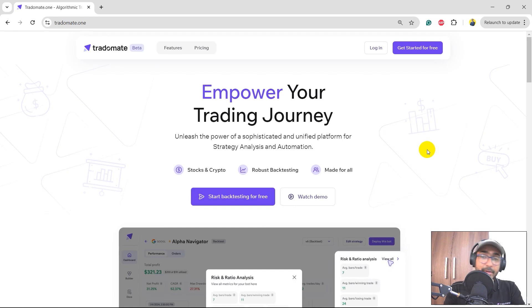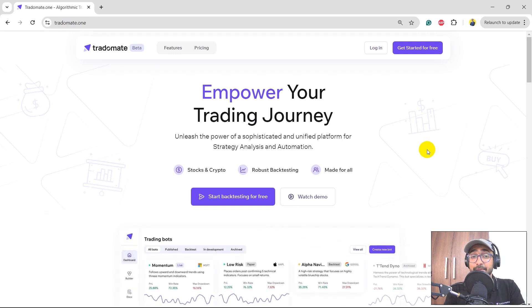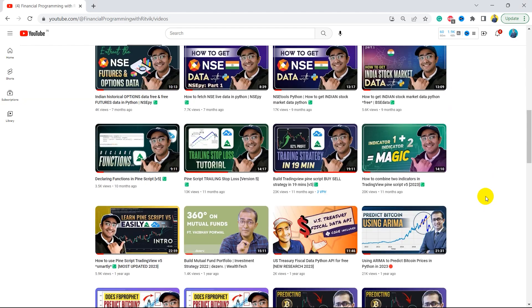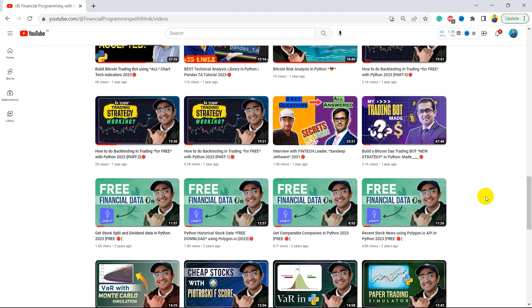Before moving on, if you're new to my YouTube channel — on this channel I help all viewers become successful financial programmers. I upload videos related to making trading bots, implementation of AI in finance, using highly valuable finance APIs, and making great trading strategies like this one.